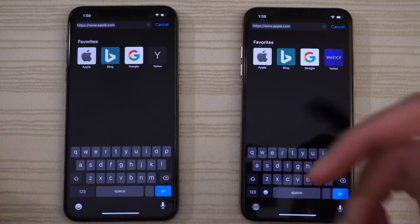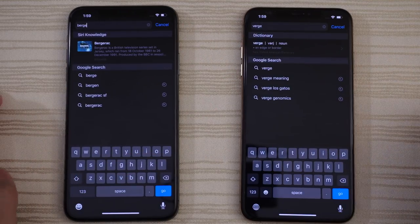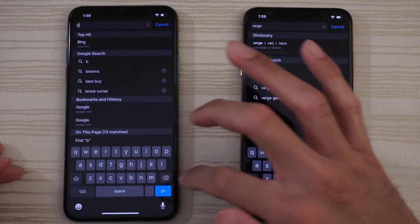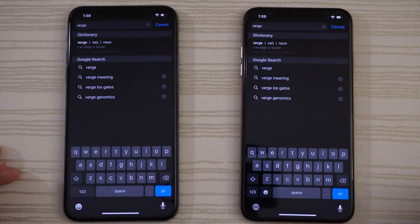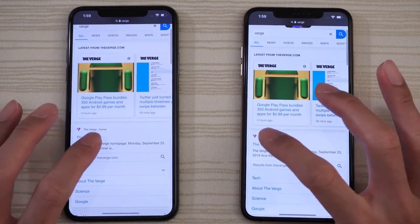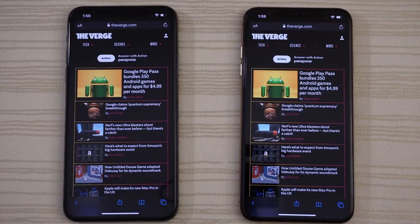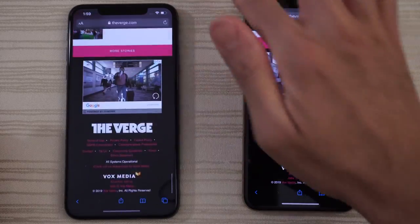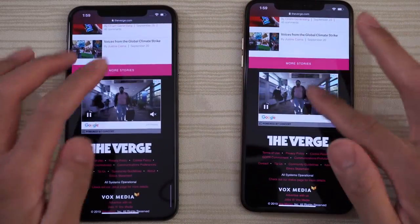Let's go to The Verge website now. Checking out the browsing performance — one might be a split second faster. Check out the scrolling and pinch to zoom. Nice and quick.